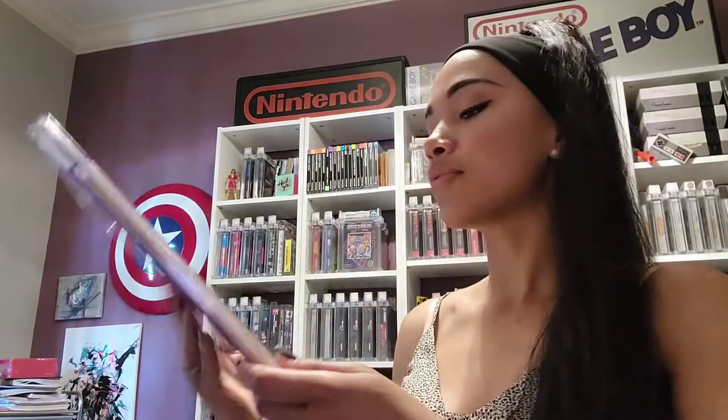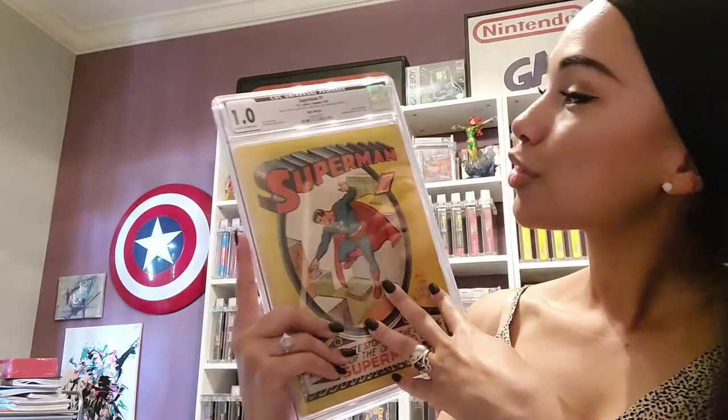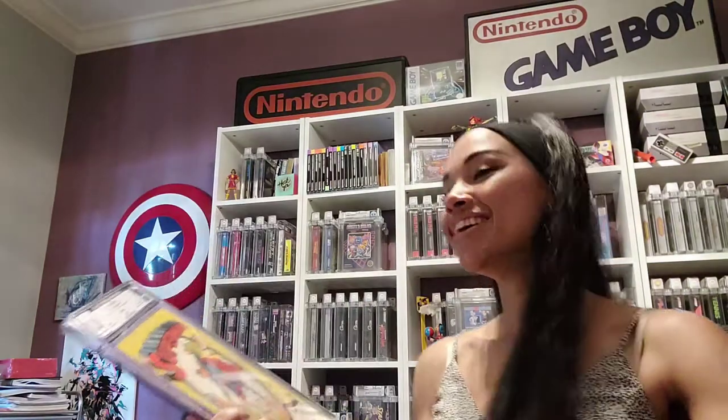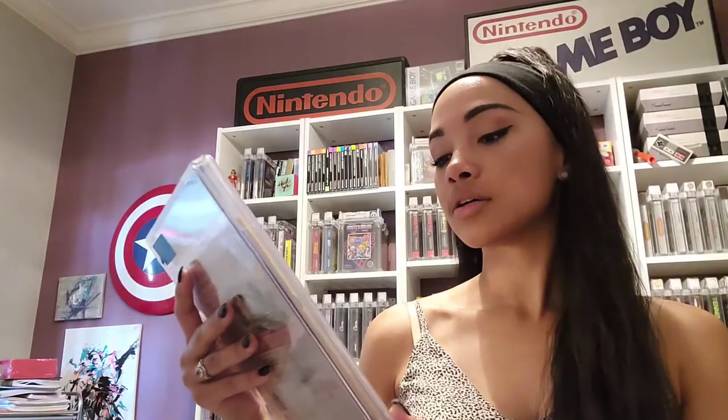It's my first time holding a pedigree book. Really? Yeah. Superman 1, Origin of Superman. This is amazing. Origin of Superman — this is, like, not something a lot of people get to do. You're the first person to ever come in and be Nerdy Girl.